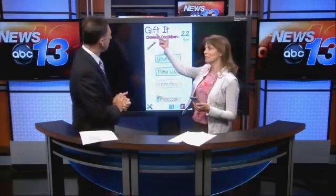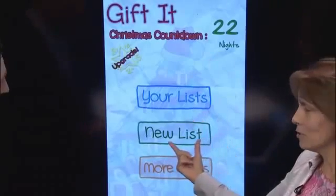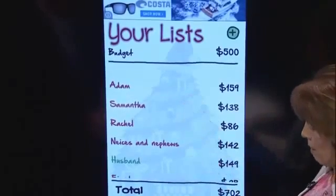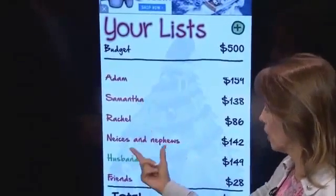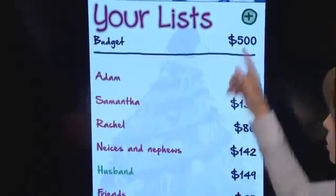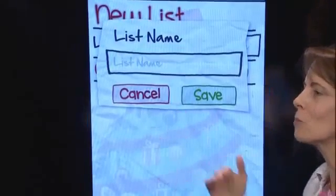This one is called Gifted — that's the actual name of the app — and it does have a cute little countdown so you know how many days of shopping you have left till Christmas. Then you go in and define your list. I've already set up some lists, and you can set up a bunch for an individual or for a group — nieces and nephews, husband, friends, etc. You can always create new lists just by tapping the plus, so it's really easy.